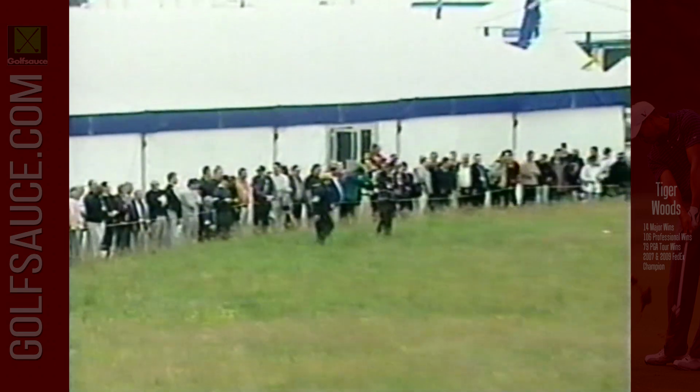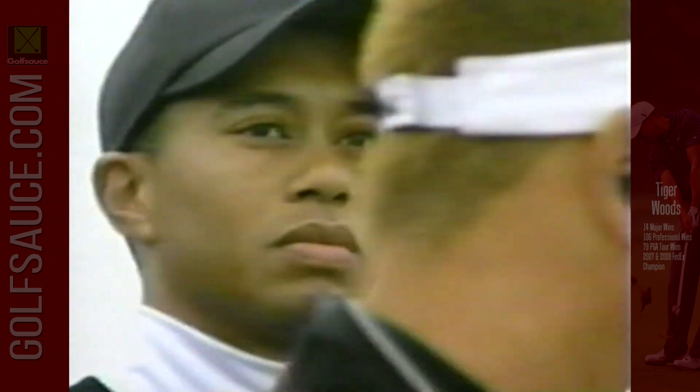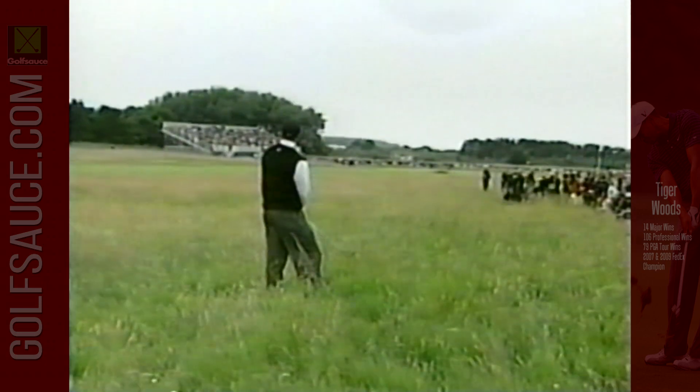It took a few seconds for the folks down there to find the ball, but they did find it rather quickly. With so many people in this group, the ball can be found.